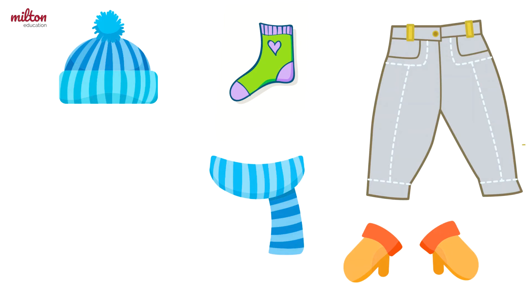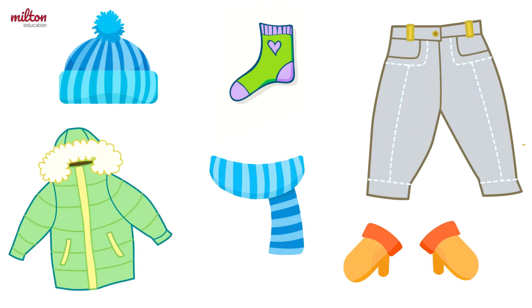Which object is missing? Well done! It was the jacket. Let's do another. Which object is missing now? Can you remember? That's right! It was the sock.